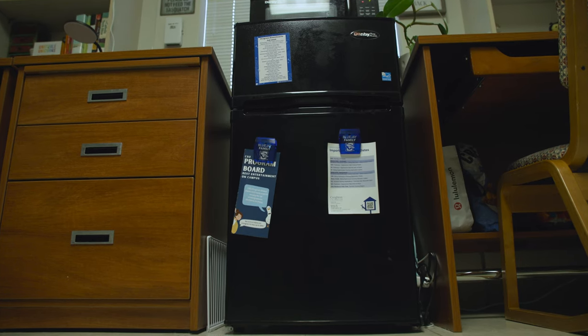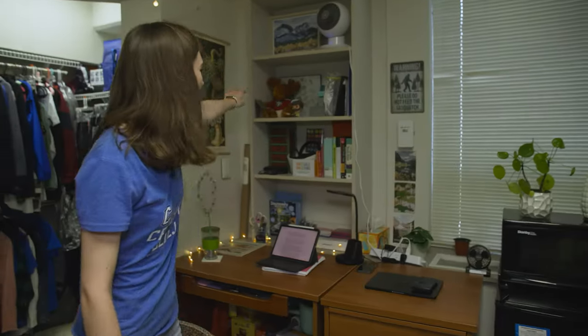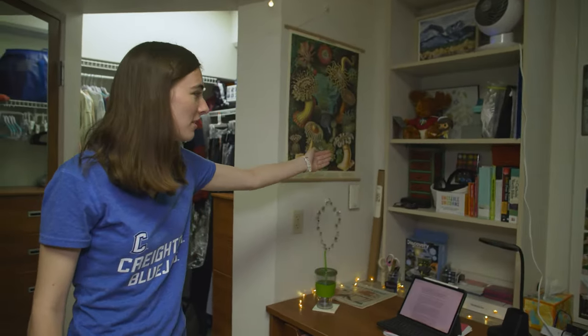We have our fridge. This comes with the room, which is so nice. This is kind of something different where I left my things out.